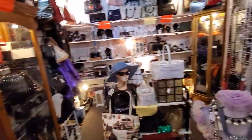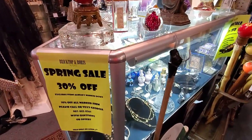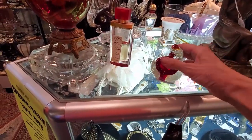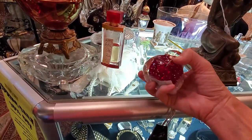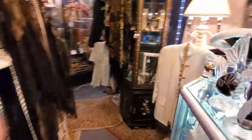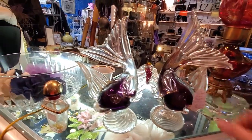This booth was mostly clothes and accessories, so I scooted by. The next one had 30% off. I love this piece of Murano, but it was badly damaged — very badly damaged — which is a shame because it was really a nice piece.